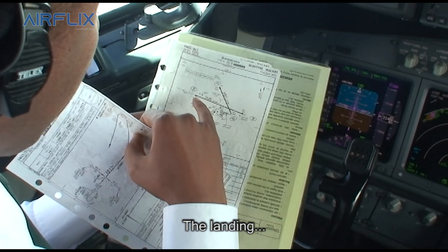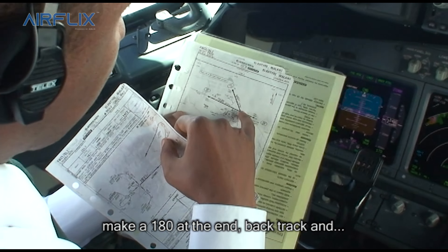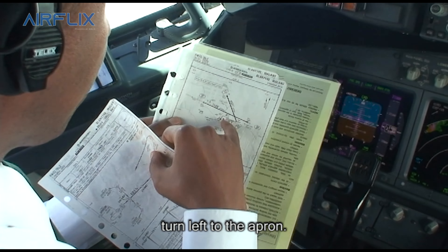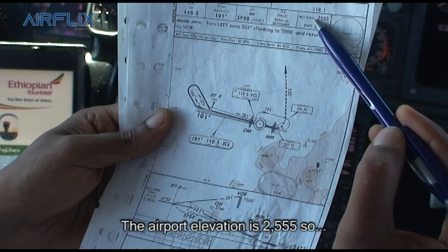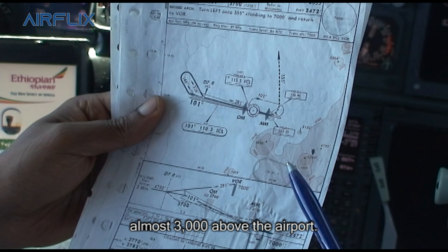The landing on runway 1-0, make one each at the end by track, and left to the aircraft. Elevation is 2,555 — so almost 3,000 above the aircraft.